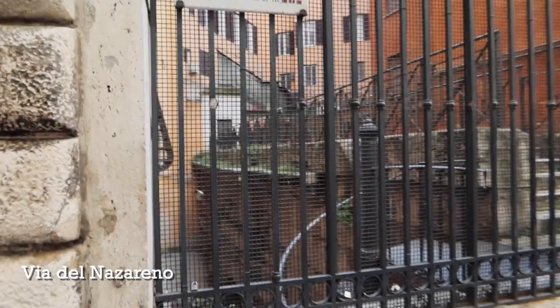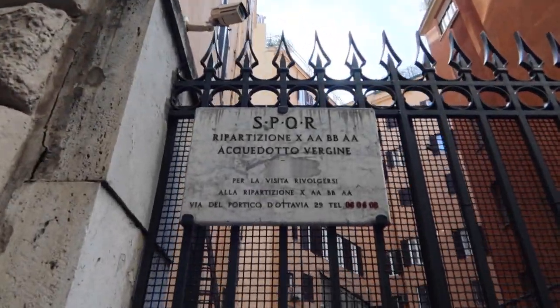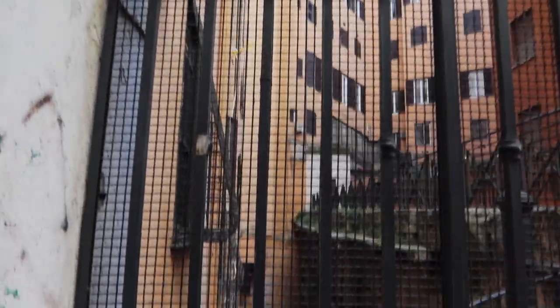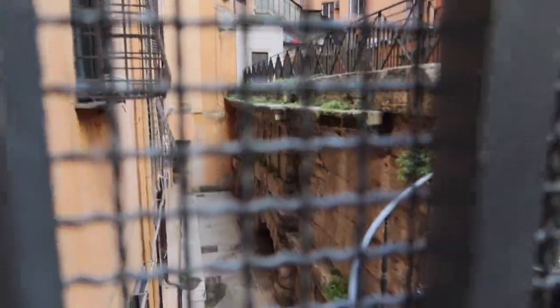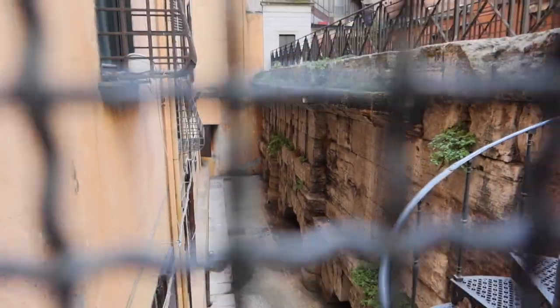The first thing on this street is this aqueduct. Here's the sign telling you that you're looking at an aqueduct from ancient Rome — the Aqua Vergine. This is actually part of the aqueduct that feeds the Trevi Fountain. I've got a bunch of information about this on the website, and you can see it pretty well if you just look through the grating there.